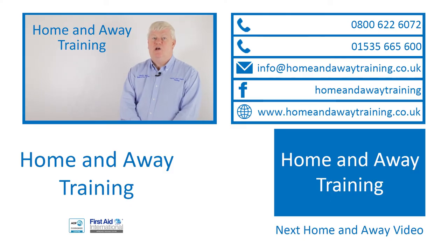Pet first aid does differ slightly from human first aid, which is why we have a tailor-made course to help you look after your furry friends. To find out more about our pet first aid training, then give us a call.